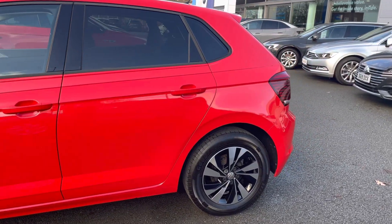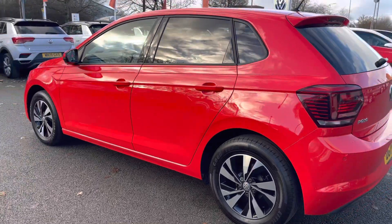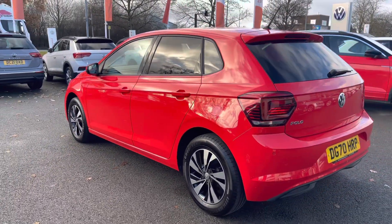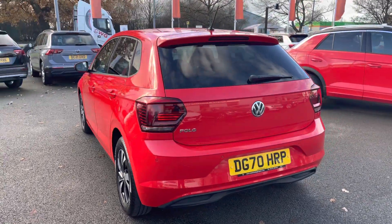This car has recently had an air conditioning service, brake fluid change and also an oil change service as well, so it won't need doing for another year. So you've got total peace of mind motoring, alongside these fantastic approved used benefits, which I'll mention at the end of this video.